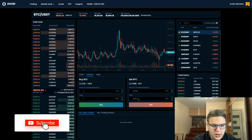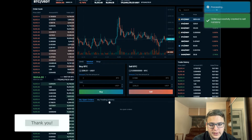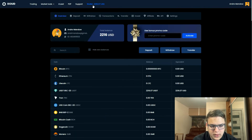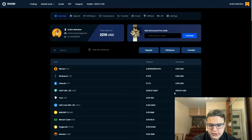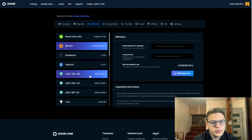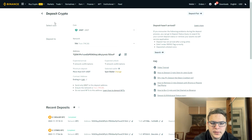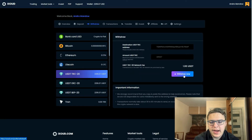We receive 2216 USDT from the sale. Therefore, our profit was $216 for one cycle of the strategy. Now all we have to do is bring our USDT back to Binance to buy Bitcoin again at a low rate and sell again on IXR.